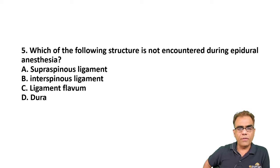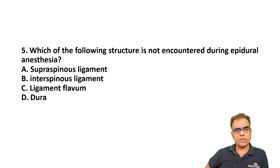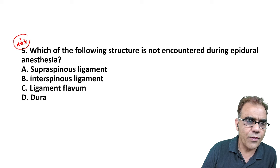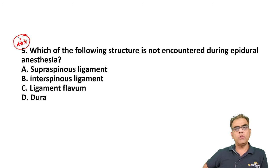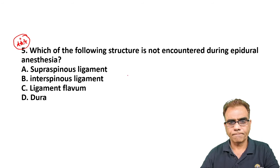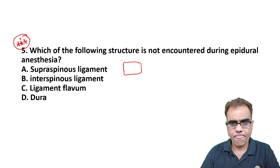Question number five: which of the following structure is NOT encountered during epidural anesthesia? Options: supraspinous ligament, intraspinous ligament, ligamentum flavum, dura. This is perhaps the most favorite question of FMG exams — I have seen it asked at least three or four times in different forms regarding which structures are encountered during spinal or epidural anesthesia.